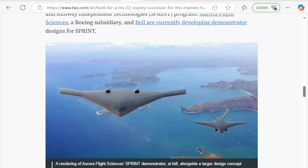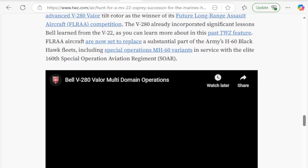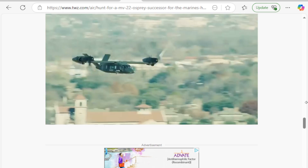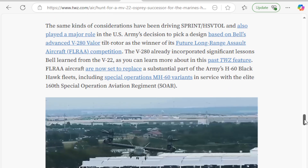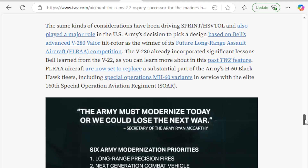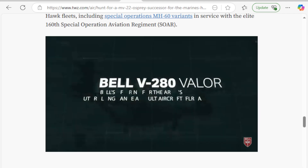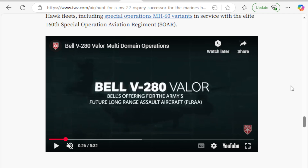This is a concept from Aurora Flight Sciences of a vertical lift large demonstration aircraft. And this is a concept from Bell using rotors and jet engines — the rotor blades actually fold in, and we'll get into that a bit more. This is the Army's new long-range tilt-rotor aircraft. The Future Long Range Assault Aircraft competition — the V-280 — already incorporated significant lessons Bell had learned from the V-22. It's an incredibly capable aircraft, and Bell has definitely been doing some seriously cool things, as we're going to investigate right here.